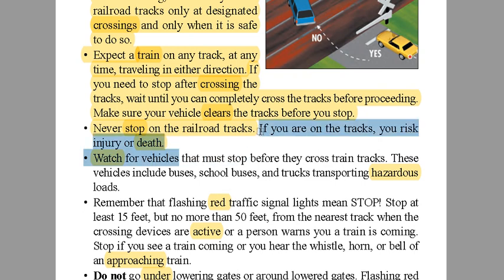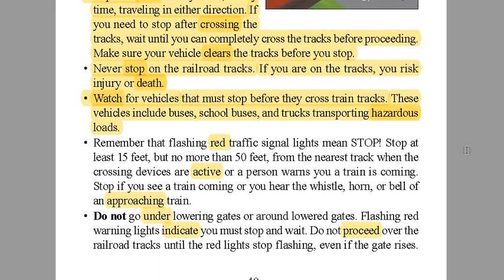Watch for vehicles that must stop before railroad tracks, because that can really affect you. School buses, for example, have to stop, open their door, and look to make sure they're clear. If you're behind them, they're going to stop suddenly and unexpectedly, so you don't want to hit them in the rear. These vehicles include buses, school buses, and trucks transporting hazardous loads — they are required by law to stop before the tracks.